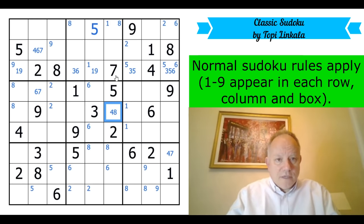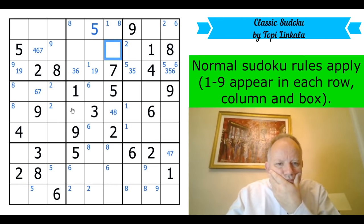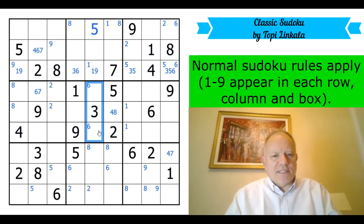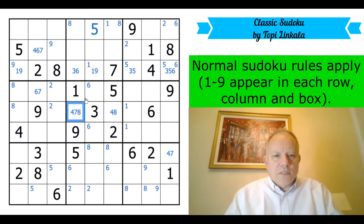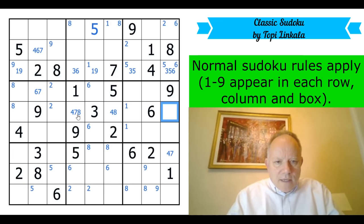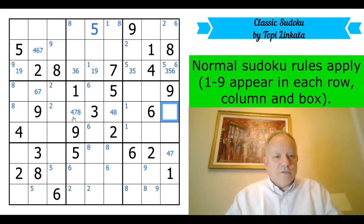That is four or eight. That would become four or eight, and this is four, seven or eight. In this row, nine and one are excluded from those cells, and they're also both excluded from this one — I thought I was getting a triple but I don't think I am after all. Apologies for that.